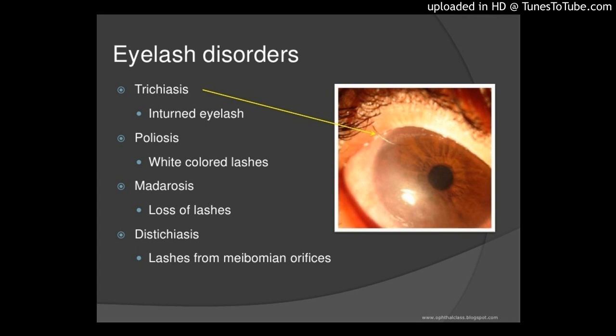Preoperative assessment included quantification of eyelid thickness on the midpoint of the segment with trichiasis, biomicroscopy of the eyelid margin, and location of the trichiasis. All patients were examined at 1, 3, 6, and 12 months after surgery. Eyelid thickness was measured at 1 month and 12 months of follow-up.